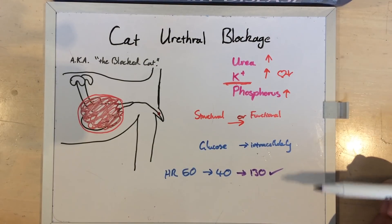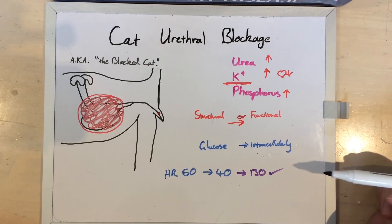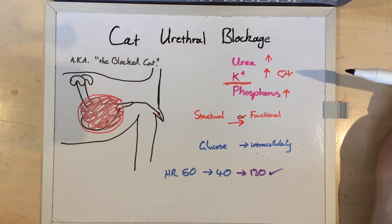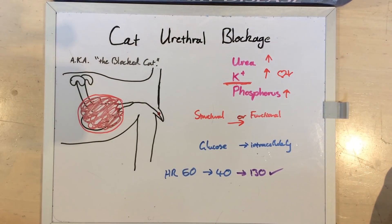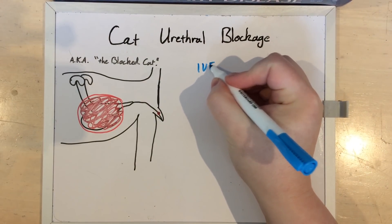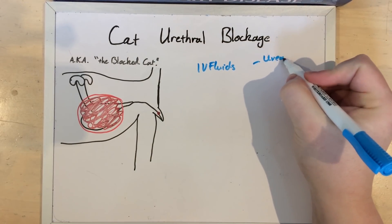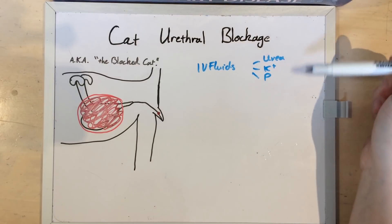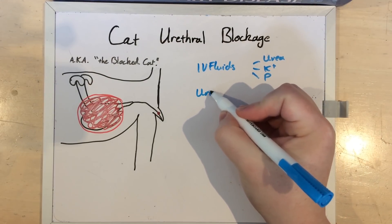I prefer sodium chloride for my intravenous fluids, just because that potassium is ridiculous. But you can get away with using any IV fluids that have a lower potassium than the cat's blood level — which, when you have a potassium of around about 8, is just about every sort of intravenous fluids you can get on the market. These cats will need to be on IV fluids for potentially a couple of days to fix that urea, potassium, and phosphorus. And while you're fixing those, generally everything else will go back to normal, as long as you keep that urinary catheter in place.